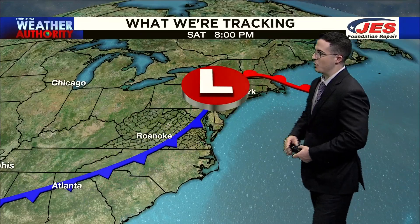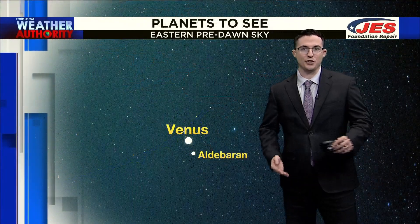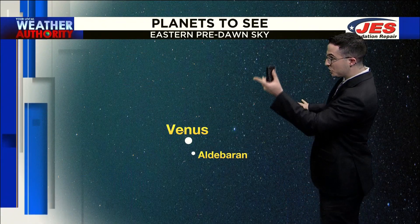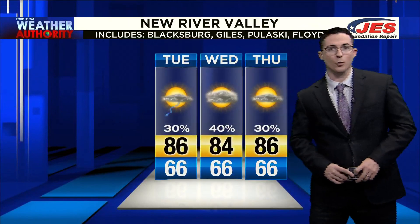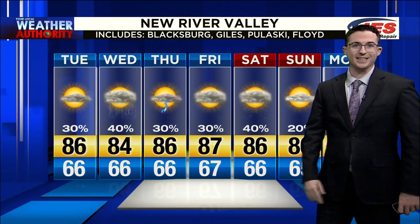Then another system coming in from the west gives us a better shot of some showers and storms heading into Saturday. We kind of follow this trend of dry mornings and then scattered storms in the afternoon. If we do see some clear skies, expect to look toward the east and find Venus shining at its brightest in our morning sky throughout the week. For the New River Valley, low to mid 80s is the name of the game as we go through the next three days.